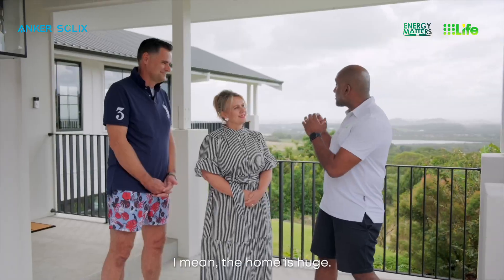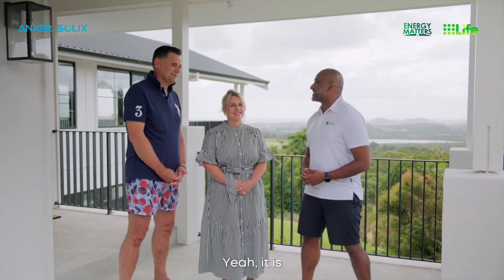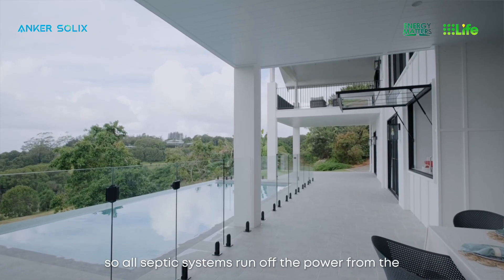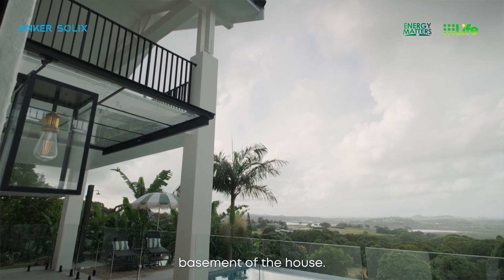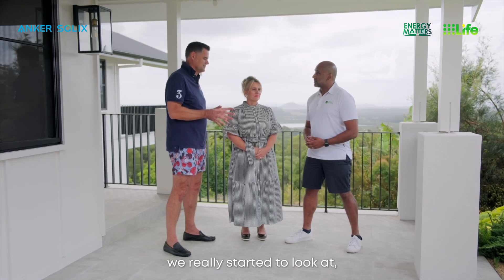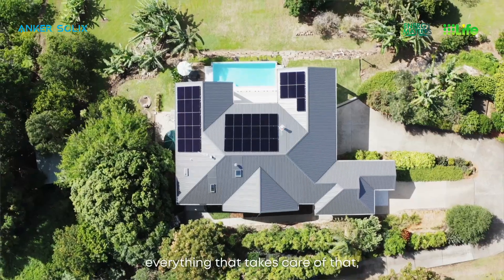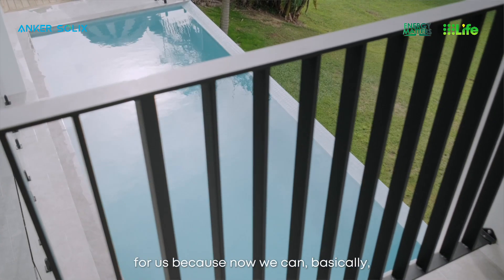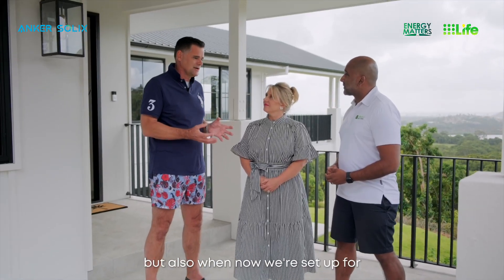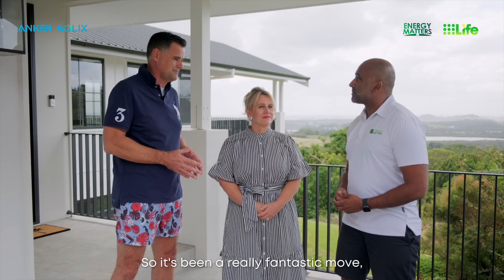The home is huge — your energy bill must have been monstrous. With seven bedrooms, four bathrooms, and a pool, and being off-grid so all the septic systems run off the house power, we were looking at probably close to a thousand dollars a quarter. That's the reason we really started to look at a decent solar system, batteries, everything to take care of that. And it's been a great move — we're now energy neutral, actually putting power back into the grid, and we're set up for EVs. The battery system is awesome.